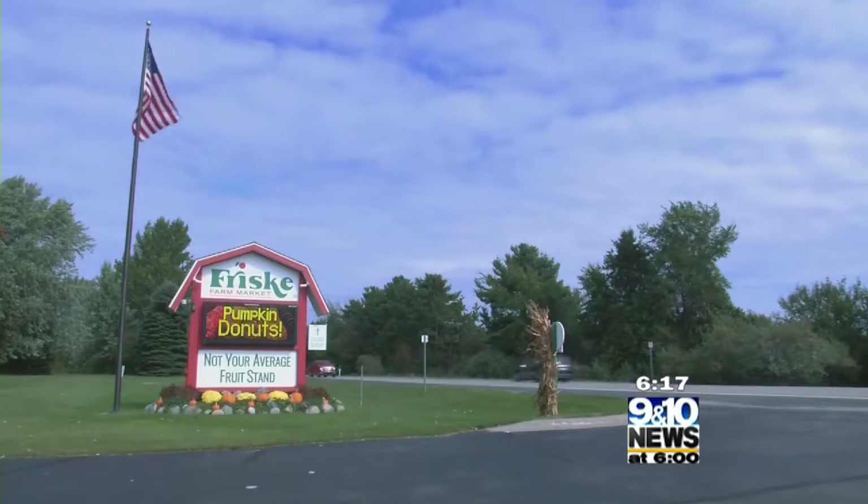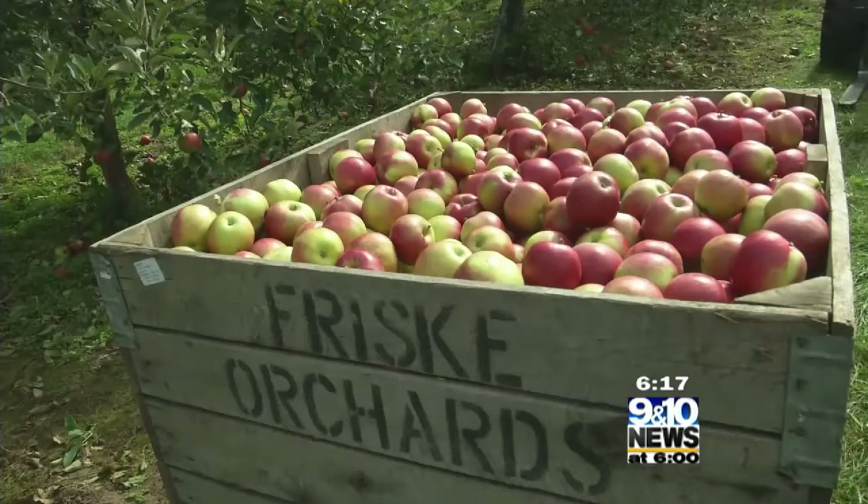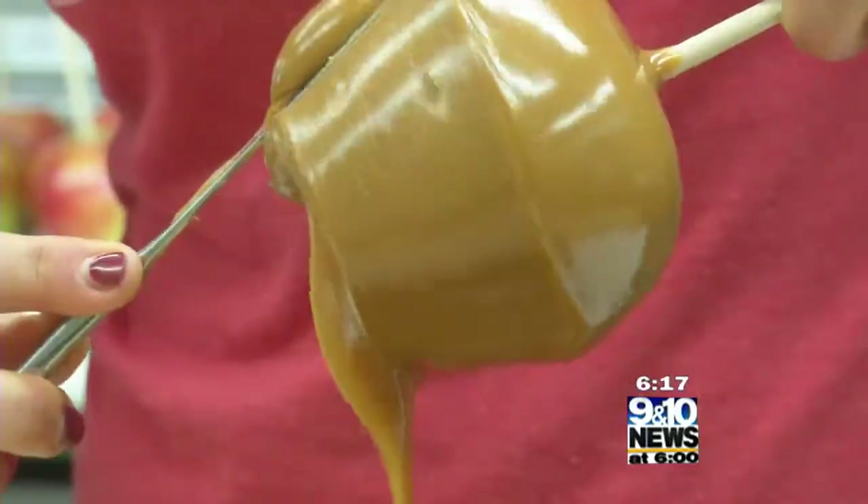We are a three-generation family farm and farm market. It's not your average fruit stand. Our goal is to provide an experience that's exceptional and beyond what most people would expect at an average farm market or fruit stand. Frisky's Farm Market is far from your average fruit stand.